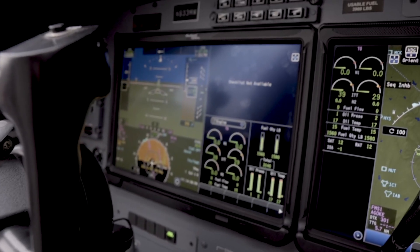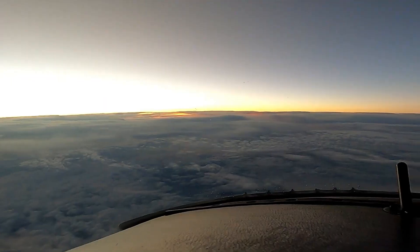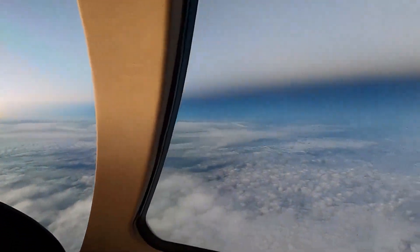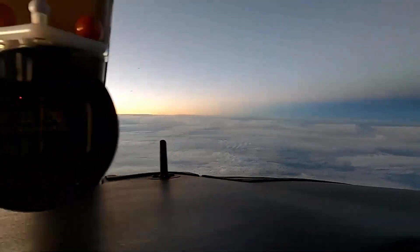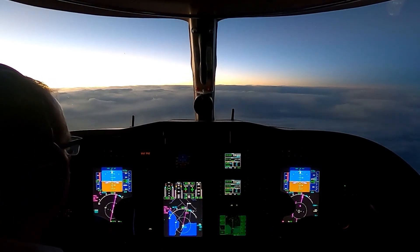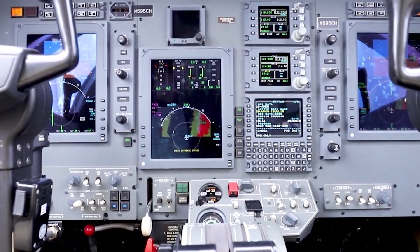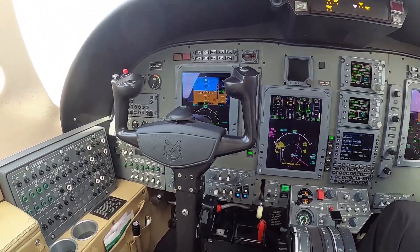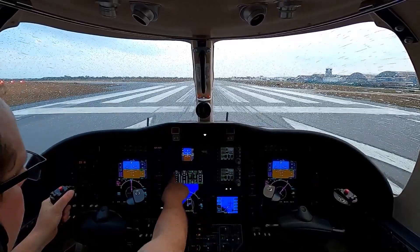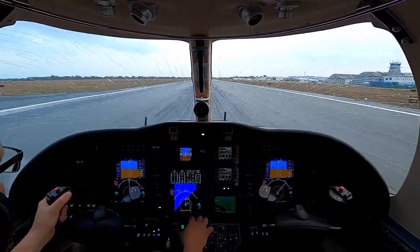The cockpit is also well-insulated, minimizing engine and wind noise. The forward visibility is excellent, provided by a well-designed windshield that offers panoramic views. Side visibility is also good, although the support pillars can cause minor obstructions. In terms of accessibility, the cockpit is designed for quick entries and exits, which is particularly beneficial for pilots who may need to vacate the cockpit quickly in emergency situations. Additionally, there is adequate storage space for flight manuals, charts, and personal items, essential for operational convenience.